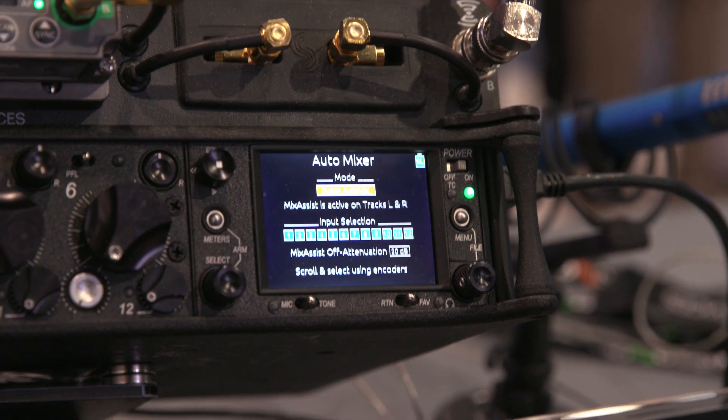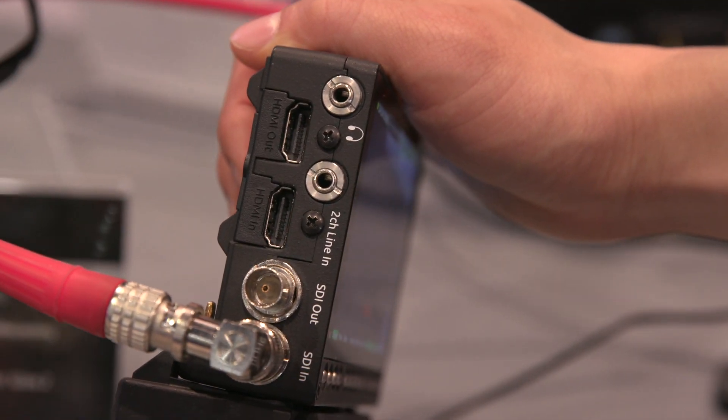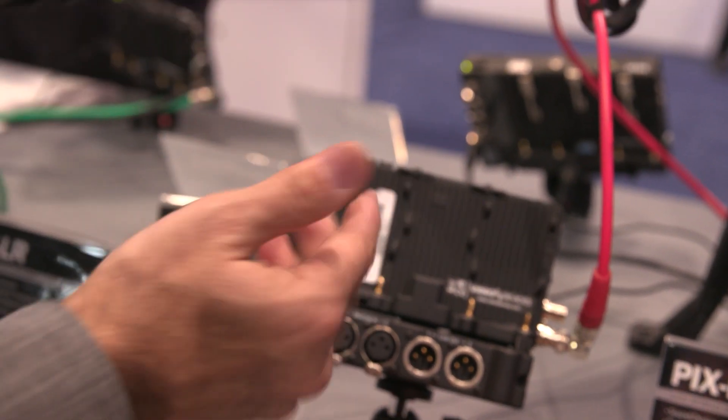I'd like to talk to you a bit about our video device's Pixi firmware update. The Pixi series was launched last year, and I want to talk about the new feature introduced at NAB — this software will be available in the next few weeks — and that is simultaneous ProRes and H.264 recording. It's now possible to record a master quality ProRes file to the speed drive and a low bitrate H.264 to an SD card.